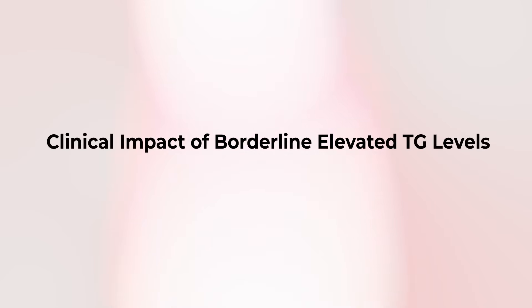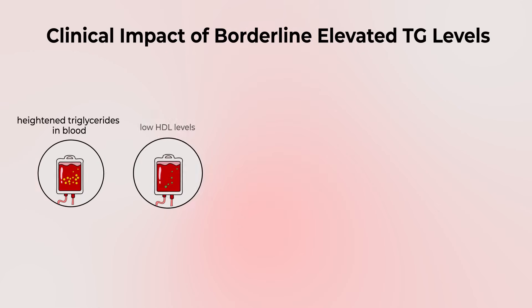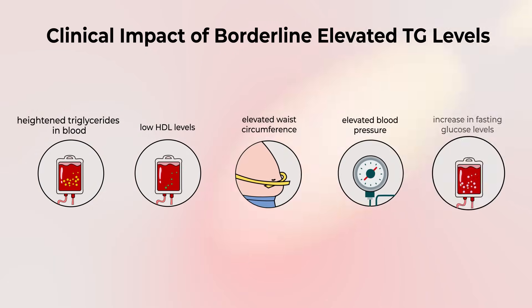The metabolic syndrome consists of having at least three of the five following metabolic factors. We've already talked about triglycerides, but also low levels of the good cholesterol or HDL, having an elevated waist circumference, having some degree of elevation in blood pressure, as well as an increase in your fasting glucose level.